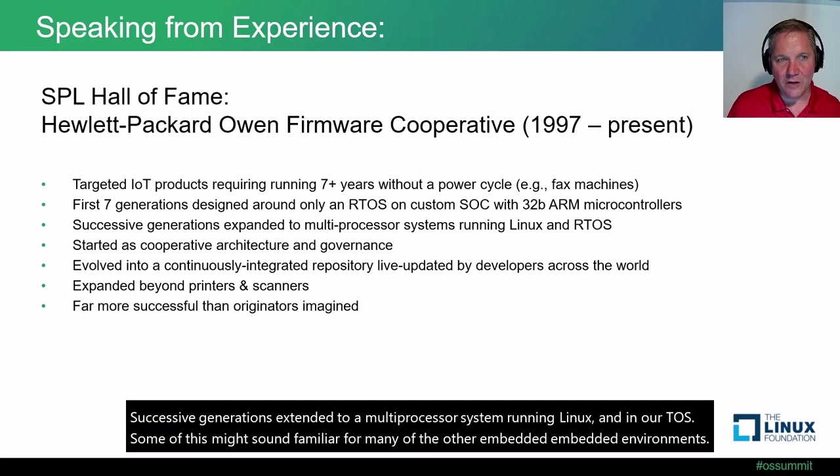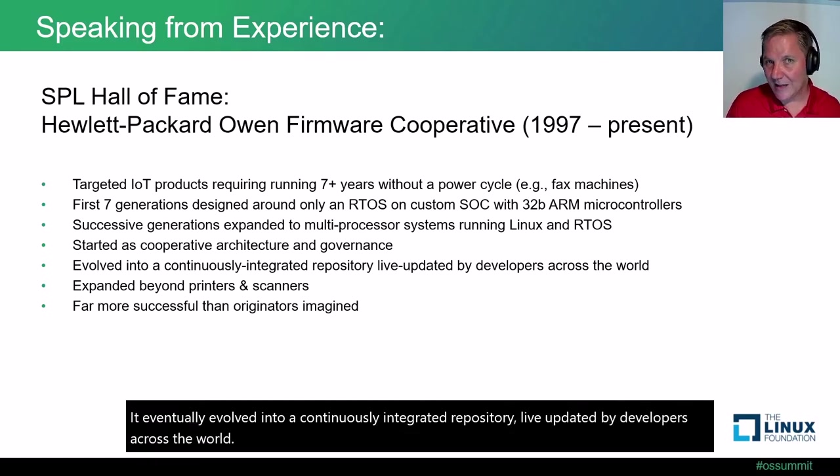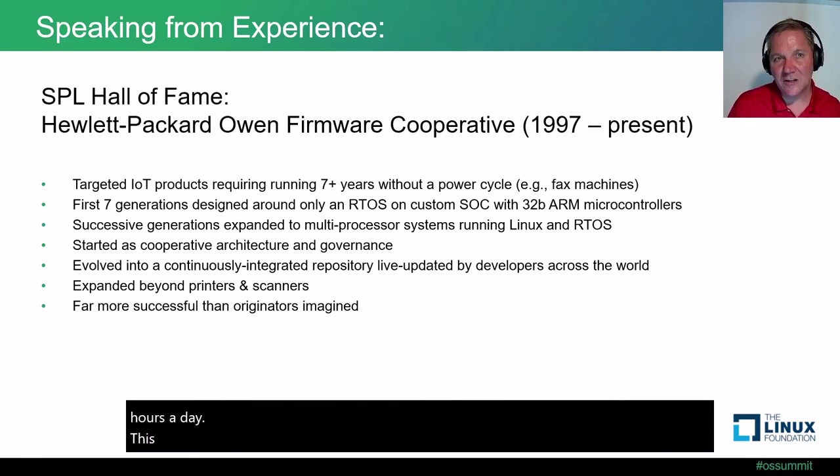Successive generations extended to a multiprocessor system running Linux and an RTOS. It eventually evolved into a continuously integrated repository, live-updated by developers across the world. At one point I know of 400 firmware developers working live on changes being integrated into the main branch, and it was active all but about two hours a day. So this grew beyond anything we'd ever imagined and expanded beyond printers and scanners.